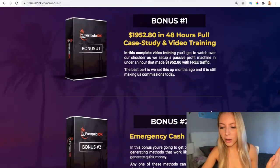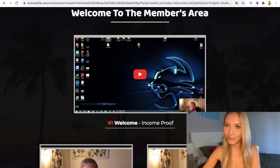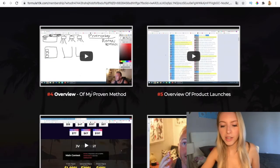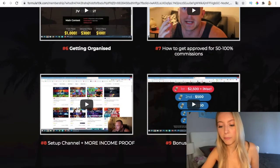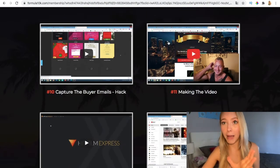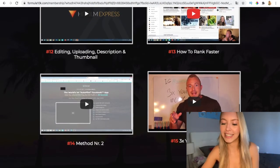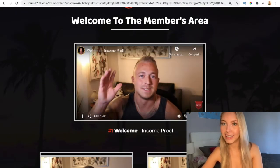Now we're going to log in to the members area. Inside you have a welcome video to learn how to use it, a mindset section that is crucial, and then the important video tutorials: an overview, the proven method which explains everything, getting organized, how to get approved, setting up a channel, plus income proof. This is going to help you a lot. With my bonuses you'll get a better grasp of how to do it, because on its own it seems like a great tutorial but not very practical.